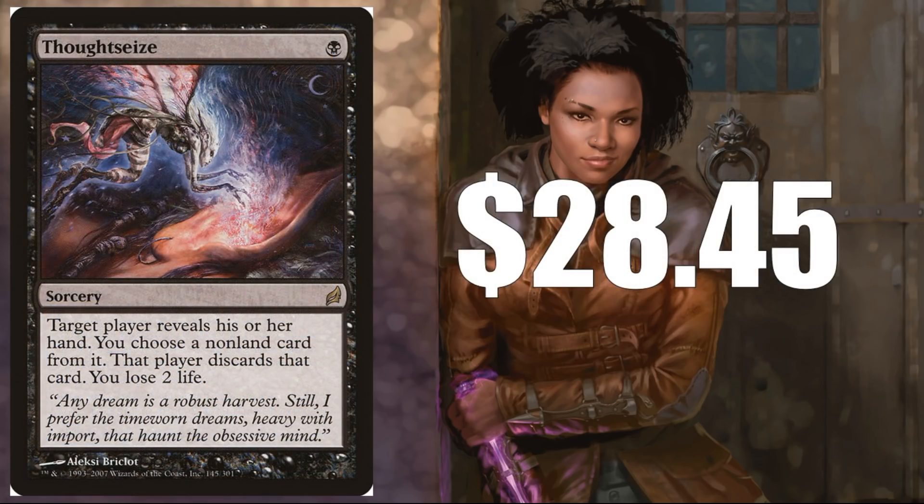Thoughtseize — the original from Lorwyn, $28.45. There was a time this card was $60, but reprints brought it down — most importantly the Iconic Masters reprint using this art cooled it off quite a bit. But Lorwyn had a relatively low print run for the Modern era of Magic, so I think it's only a matter of time before these cards start creeping back up. I wouldn't be shocked if maybe a year from now this is back around $40. If you want a card that'll hold its value better, this could be a good choice — and it has tons of appeal for Modern, Legacy, Vintage, and Commander.